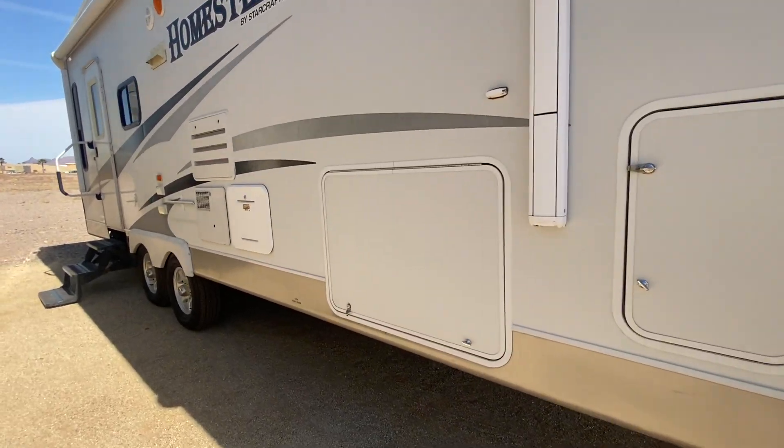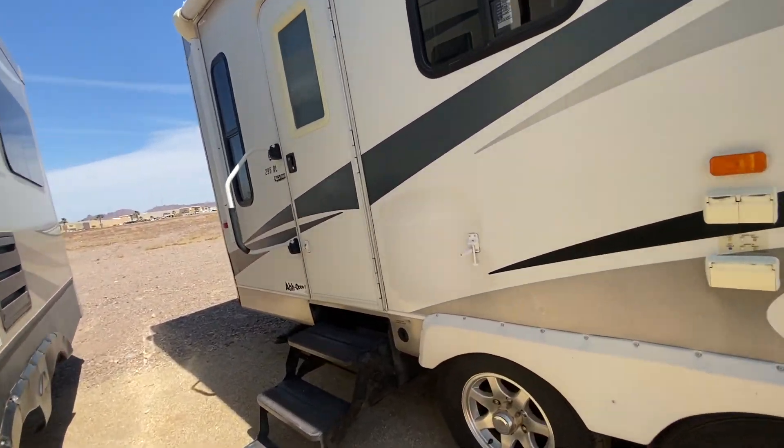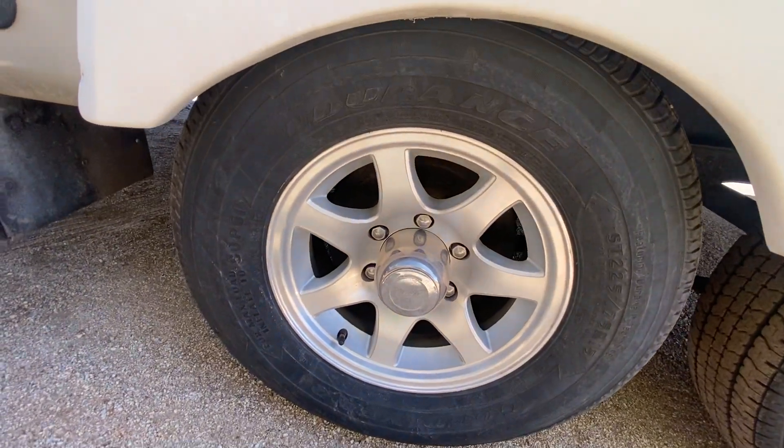Alright guys, this Homestead just arrived — I think it's a 2009. I wanted to go over it real quick. The slide's not out right now, but it just arrived and for the price I want to make sure I get it over to you.